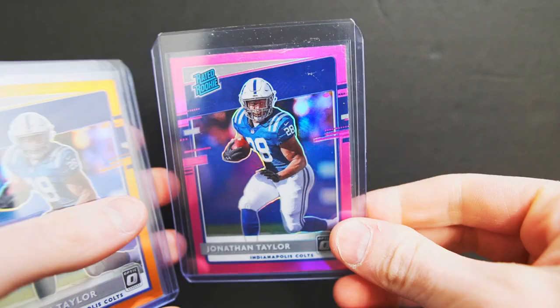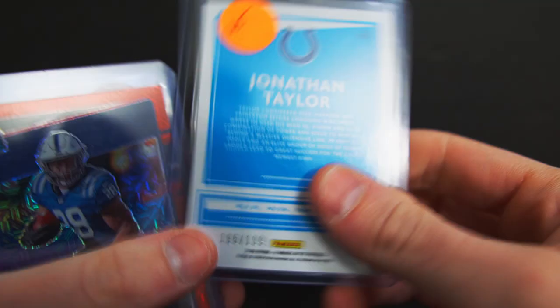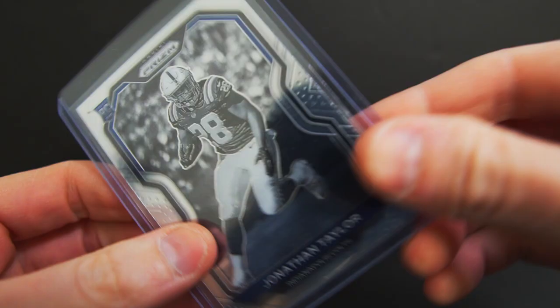The first lot I got was from my guy Chris. We got the Optic pink orange at $199, red mojo, bronze, green laser or green velocity, blue scope, and then the Optic hollow. I also got a Justin Jefferson pink and Jonathan Taylor negative. I got this lot for $225 — I thought it was a decent deal. I was hoping to be closer to two on it, but it's basically 30 bucks a card on the Jonathan Taylors.